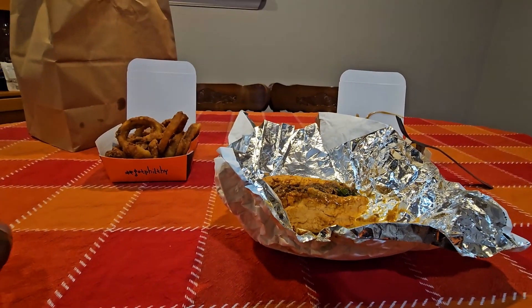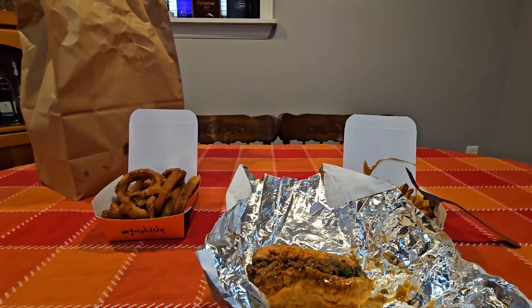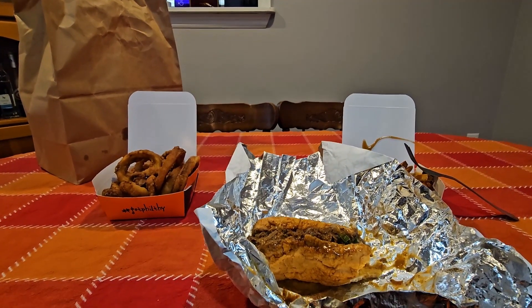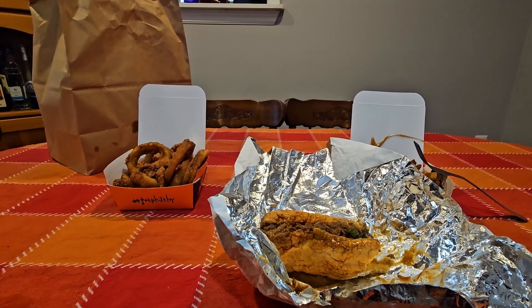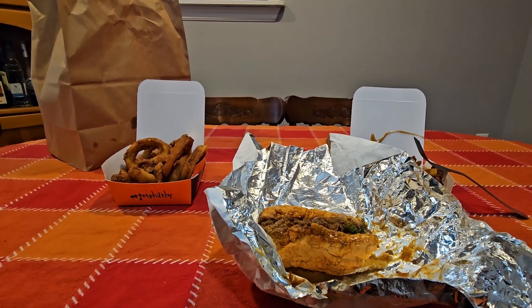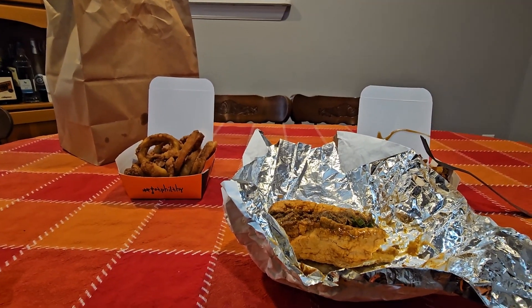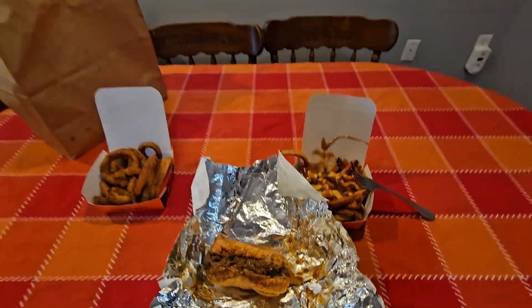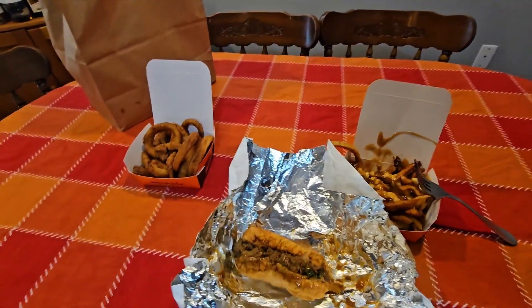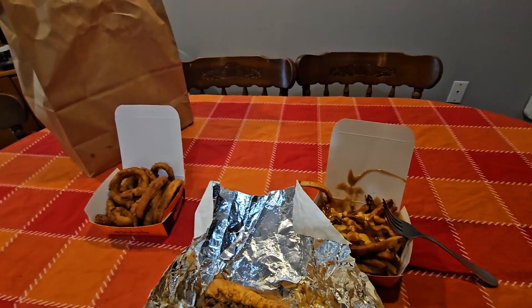So my first — definitely not last — review of Filthy Phillies: very good. Not only do I recommend going there to eat, I'm also cool with them sharing their name with me. My name's Philly. Their name's Philly. You gotta do something to get it. Anyways, I definitely recommend this place. Very good. I'm gonna wrap up the video now so I can eat the rest of this delicious food.